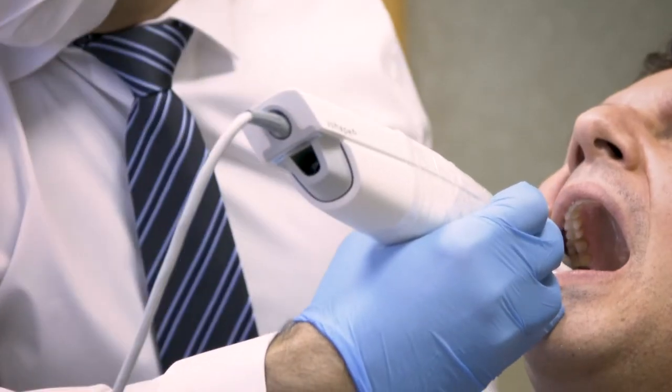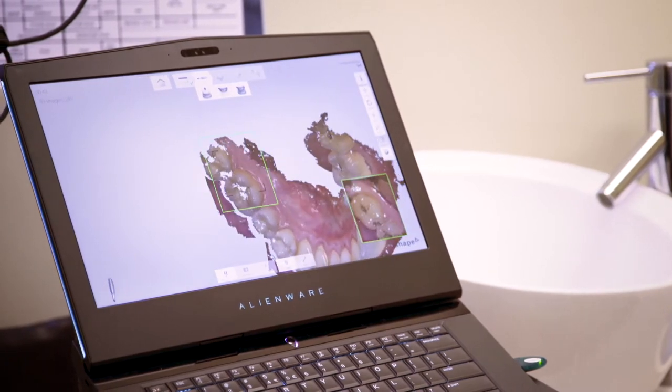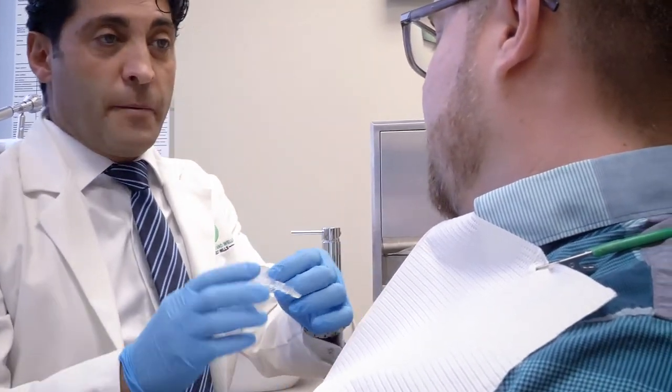One of the things we dentists do is scan all the teeth, upper and lower jaw. From there we go ahead and produce this kind of appliance, which is similar to an orthodontic retainer. It's very clear, invisible, and very comfortable, and it wears over the teeth on the upper and lower jaw.